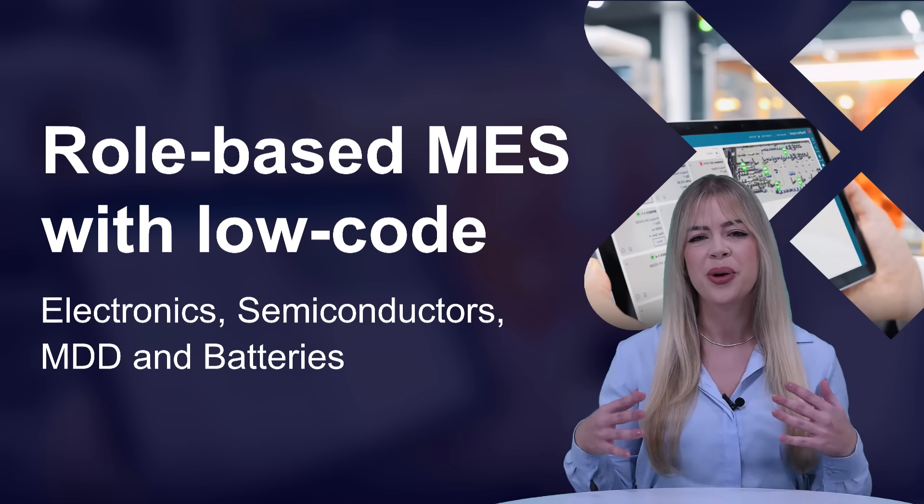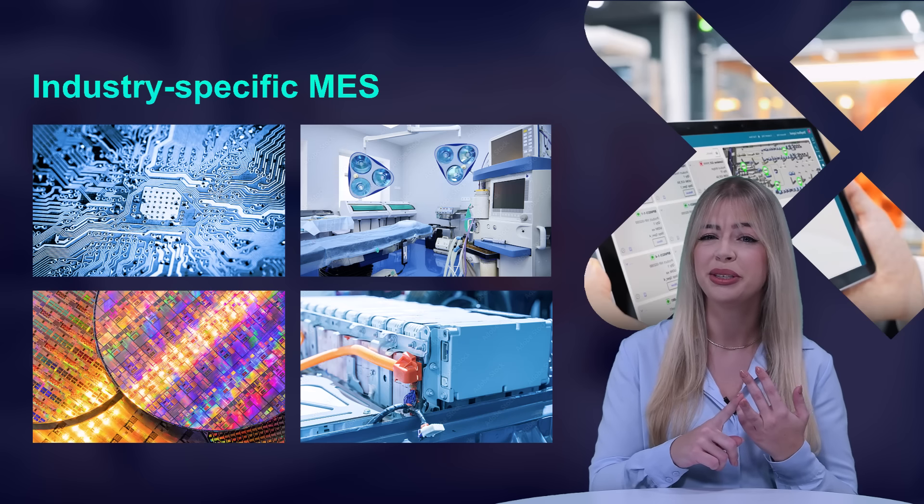We are expanding our current solution landscape to the electronics, medical diagnostic devices, semiconductors, and battery industries. Our solution is perfectly adaptable to other industries as well, as it is persona-based, process-centered, and industry-specific.